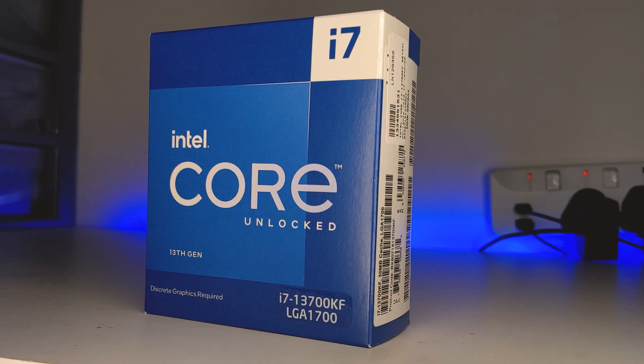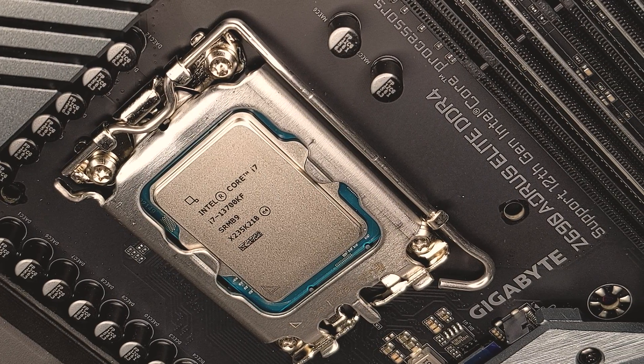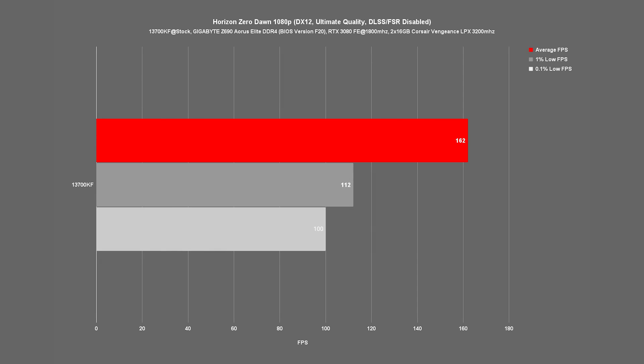Now moving on to our gaming benchmarks. To ensure we are more CPU-bound, I've run all six titles at 1080p with DLSS or FSR disabled where available, in addition to disabling any ray tracing options. Starting with Doom Eternal, our 13700KF maintains an average FPS of 302, 1% lows of 197 and 0.1% lows of 160. Next up, with Cyberpunk 2077, we get an average of 88, 1% lows of 71 and 0.1% lows of 62. Running Horizon Zero Dawn, which still manages to be a fairly CPU-intensive title, the 13700KF manages an impressive average of 162 FPS, 1% lows of 112 and 0.1% lows of 100.